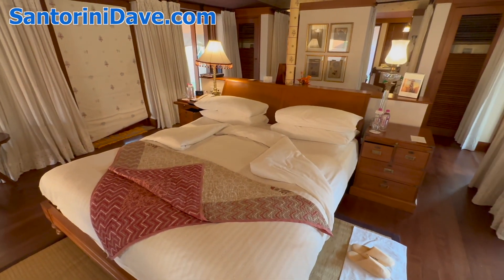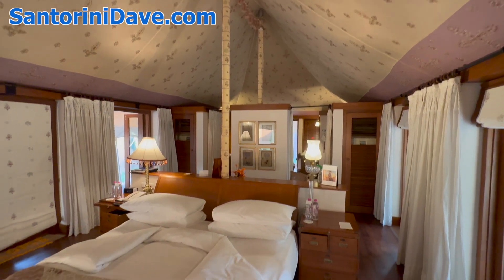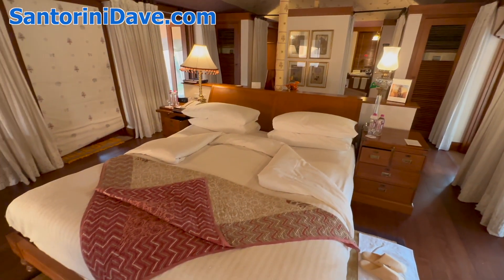And this is a unique style of accommodation — the luxury tent. Just beautiful.